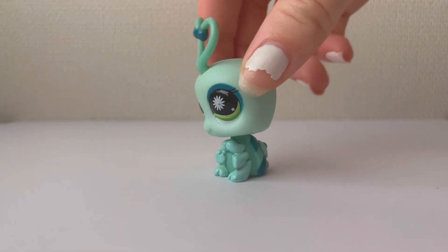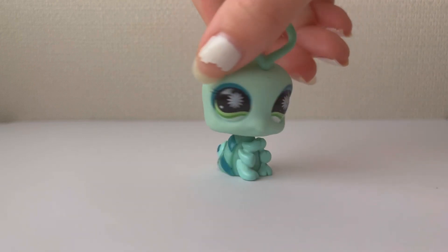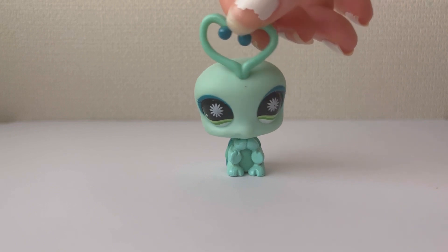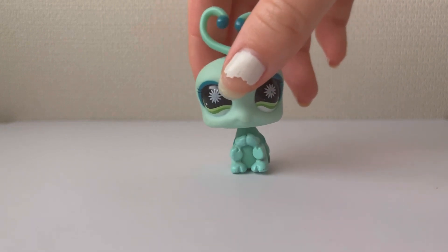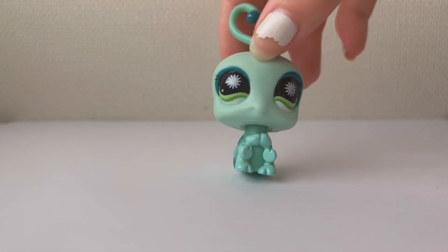Next, I got this love bug and I've been wanting a love bug for so long. I just kept on seeing them in people's videos and I really wanted one. I love the turquoise colour and her eyes — the eyes are so pretty.